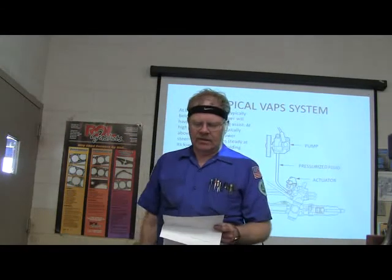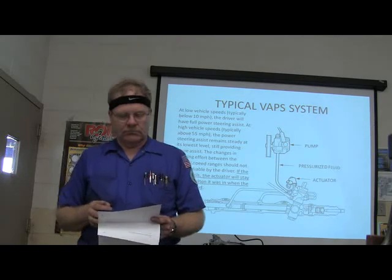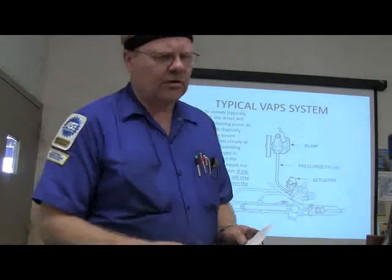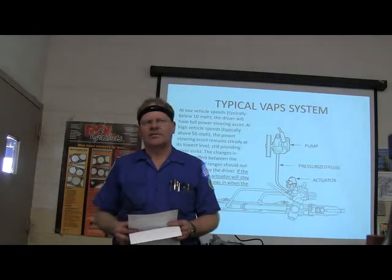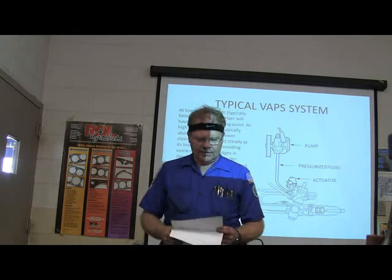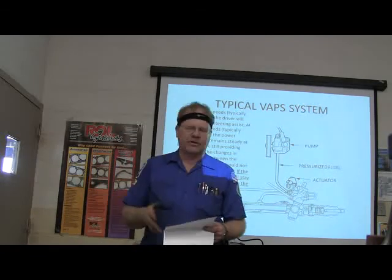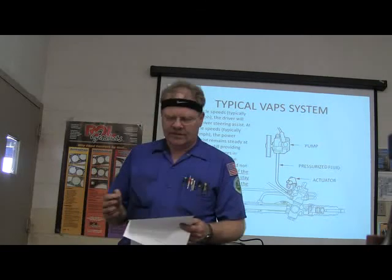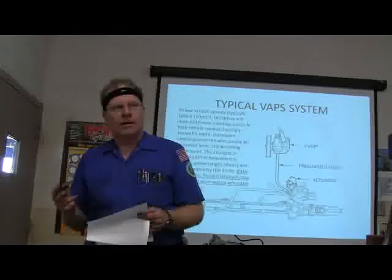Question 4: What are the three ways the electronic power steering control module can receive the vehicle speed signal? You can get it hardwired directly from the sensor, from another module, or off the network. Question 5: The EVO actuator valve is controlled by the electronic power steering control module — it regulates power steering fluid flow from the pump. It's a current-control solenoid with a winding. Question 6: If there's an electrical malfunction in the EVO steering system, the EVO provides maximum power assist by going to its de-energized position. If the VAPS 2 actuator is simply de-energized, the system provides minimum assist.